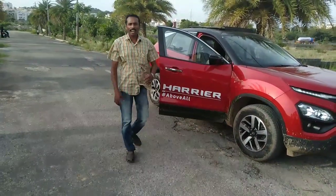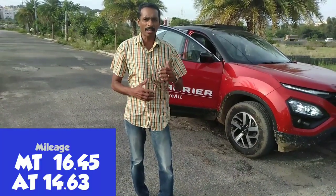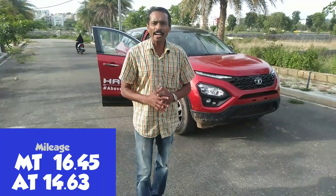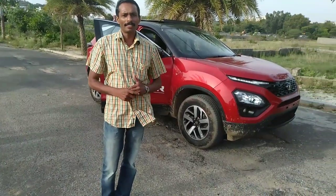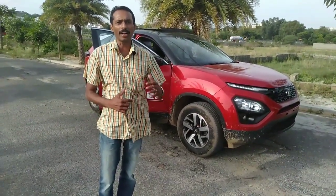This is the review of the Tata Harrier. The price of the Tata Harrier starts from around 14 lakhs going up to 20 lakhs, with the automatic transmission available on higher variants. You can find a capable rough-road SUV in the Tata Harrier. You can buy this 5-seater SUV. If you liked this video, please subscribe to our channel and like this video.